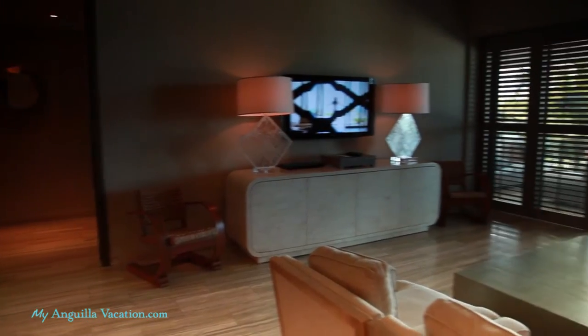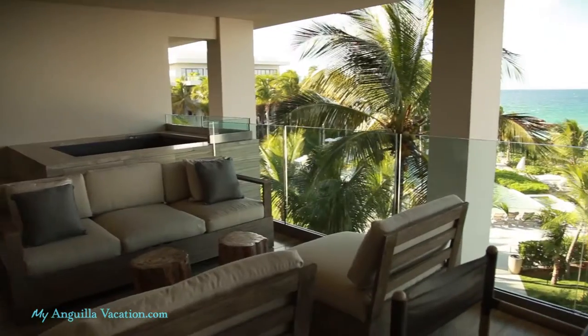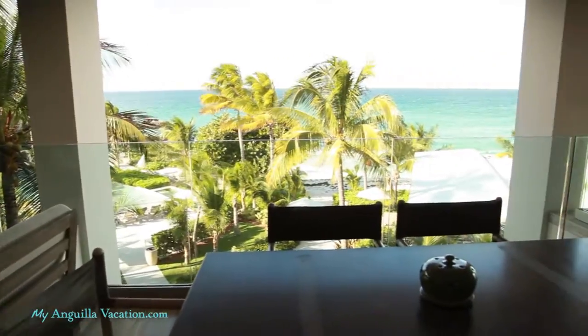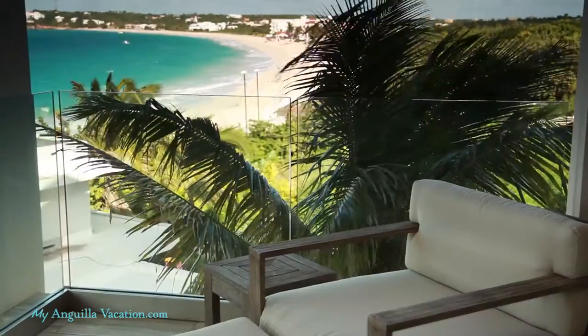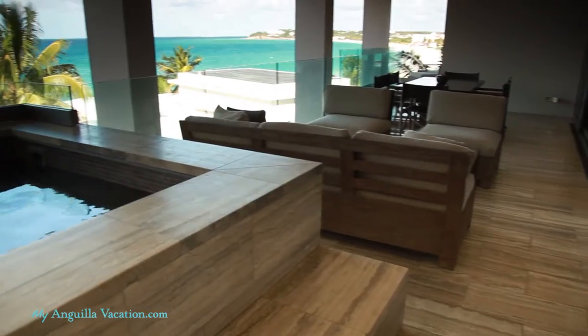The large and open living area is spectacular. It has comfortable furnishings and opens up to a large and luxurious balcony. The large balconies have stunning views of the ocean and private plunge pools.